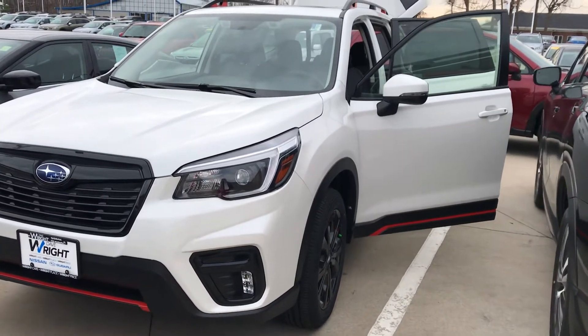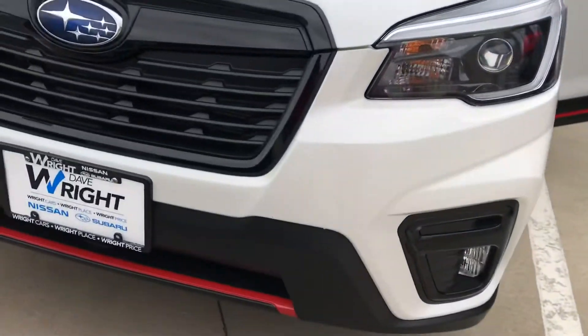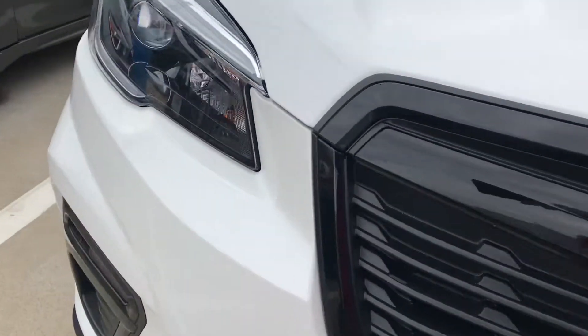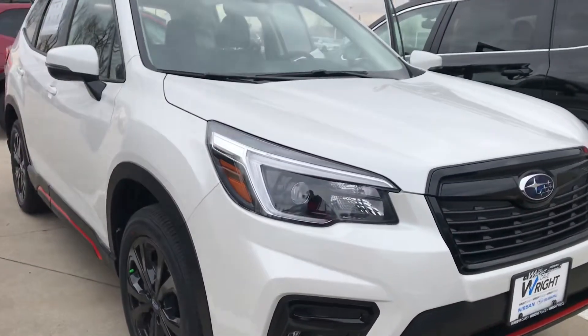Hey Lori, it's Nikki at Dave Wright Subaru here in Hiawatha. It was nice meeting you today. I just wanted to give you another shot of this Forester Sport in case you need to show your son or anyone else the car and get their opinion.